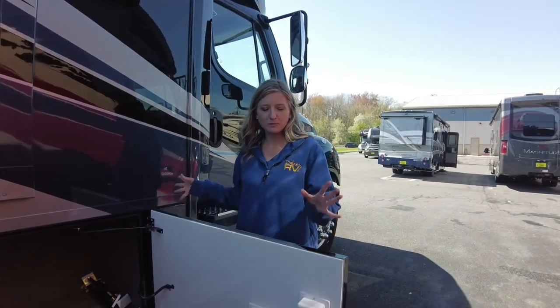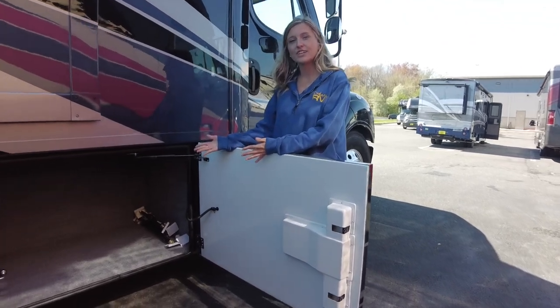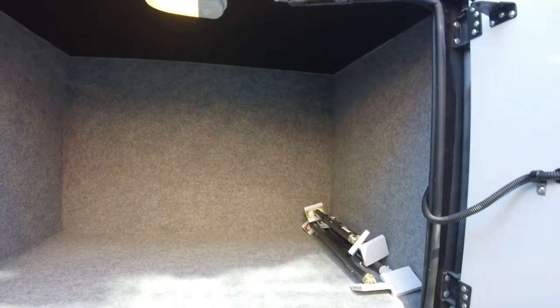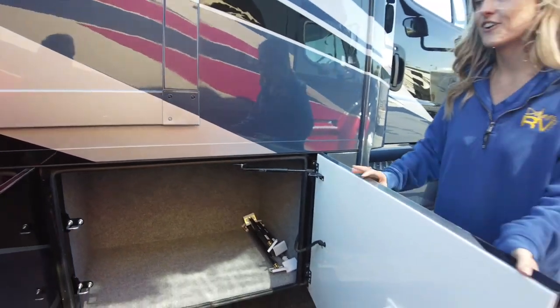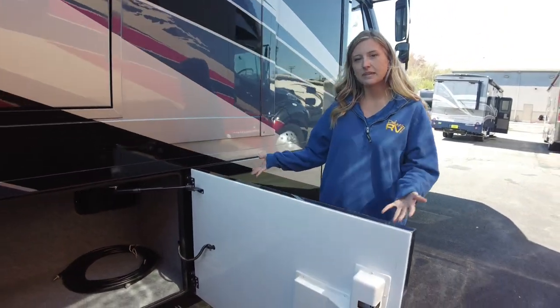Here we are at our first compartment. We do have aluminum compartment doors and they are dual latching so they create a tight seal when you shut your doors. All of our compartments are carpet lined and as you can see the lights are on inside. If you forget to turn them off they are on a timer so they will just shut themselves off, and we do have slam latch doors.